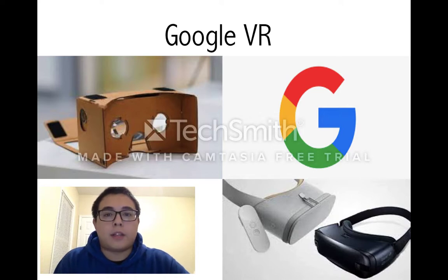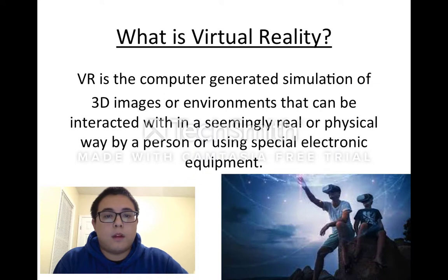I did my Google presentation on Google VR. Virtual reality is the computer-generated simulation of 3D images or environments that can be interacted with in a seemingly real or physical way by a person using special electronic equipment.